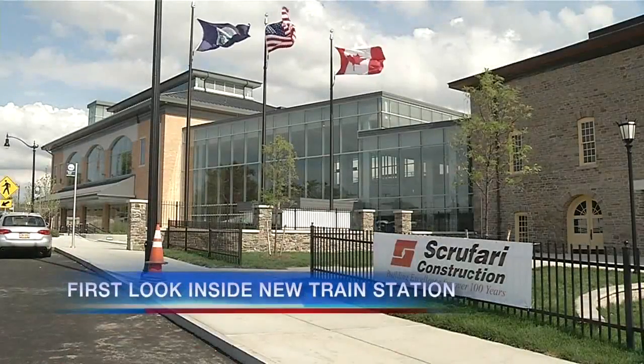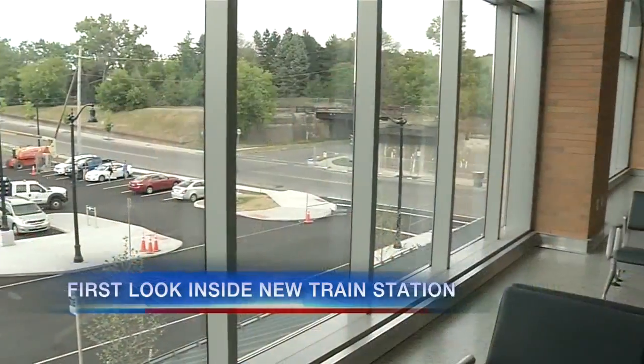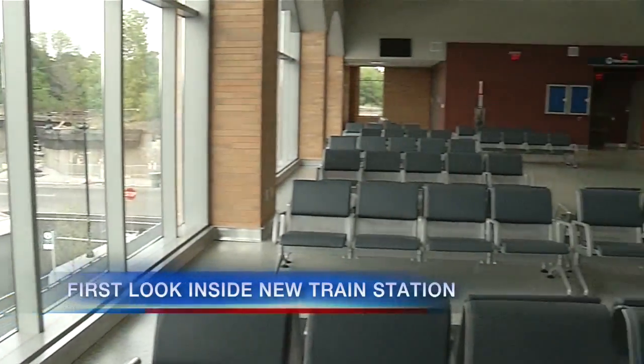If you've been on Depot Avenue in Niagara Falls, you've probably seen a brand new Amtrak train station going up. Tonight we got a sneak peek on the inside. City officials say it will serve as a hub of activity for the future. News 4's Rachel Monjovi takes us inside the train station to show us what passengers can expect.